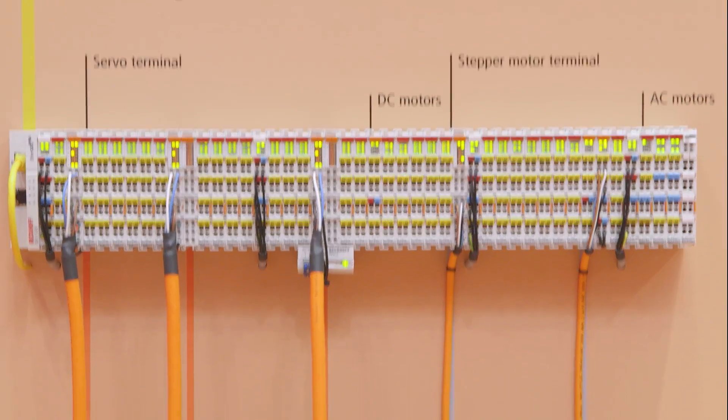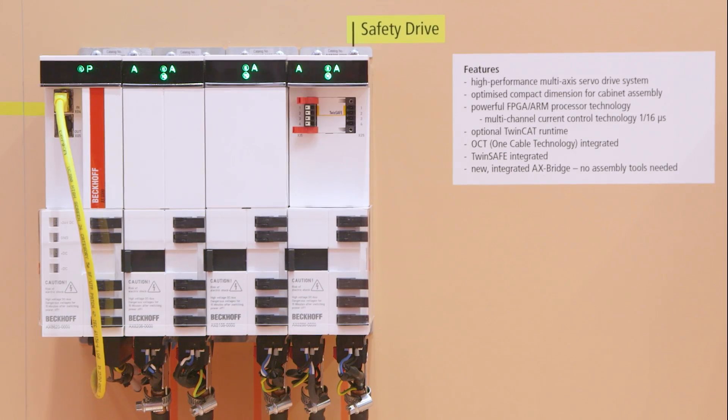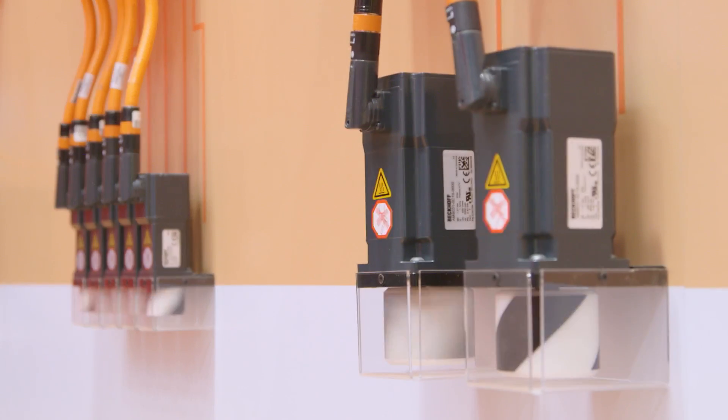In addition to the XTS, Beckhoff showed highly scalable motion solutions — from extremely compact servo drive technology for direct motor connection in the I/O system, to the high-end AX8000 multi-axis servo system.